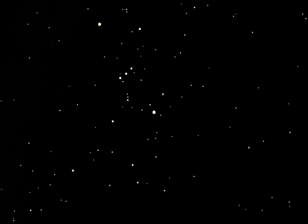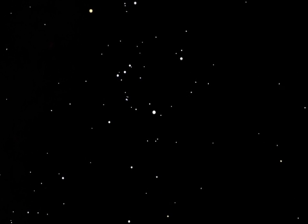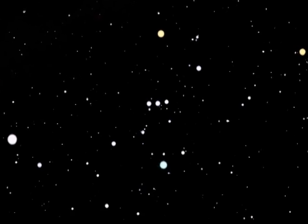Light, traveling at the incredible speed of 300,000 kilometers per second, takes 776 years to complete the journey from Rigel to Earth. If you go out and look at Rigel tonight, the light that enters your eye has been traveling through space for 776 years. When you look deep into space, you are looking back in time.